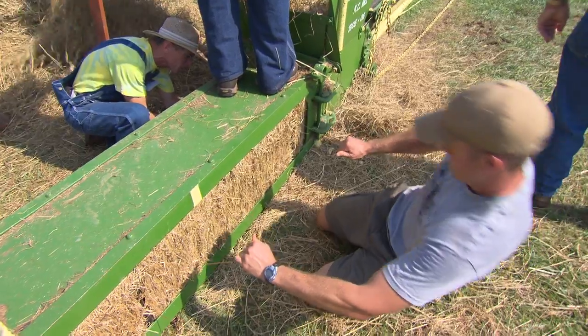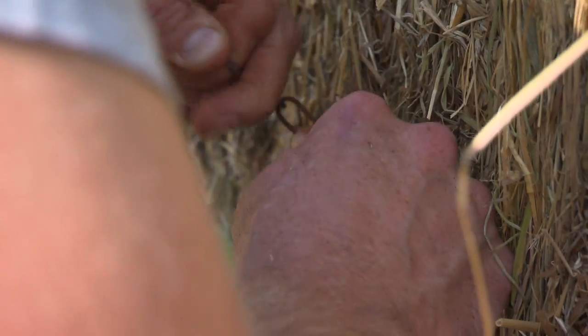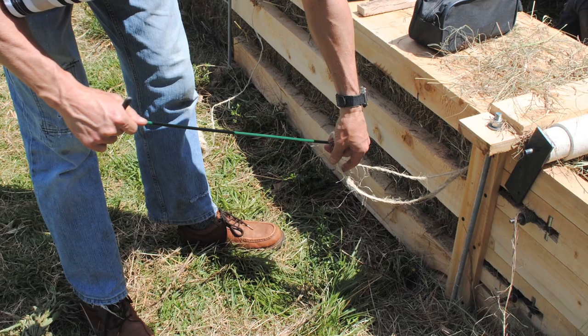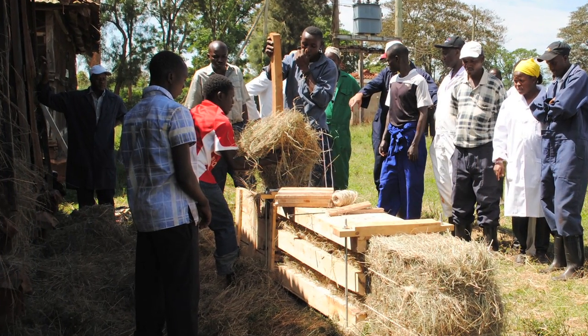Side by side, the 1905 hay press — revolutionary in its time — is fundamentally the same technology being used in Africa by young people to solve very different problems today. These kinds of demonstrations provide an opportunity for the museum to help our audiences connect our past and the present day.